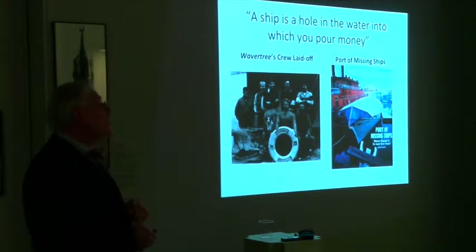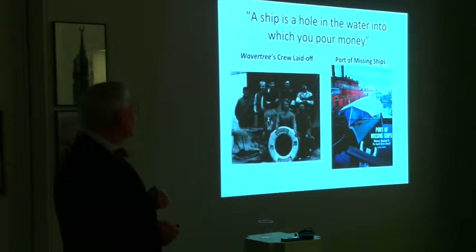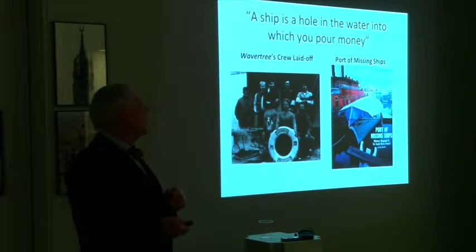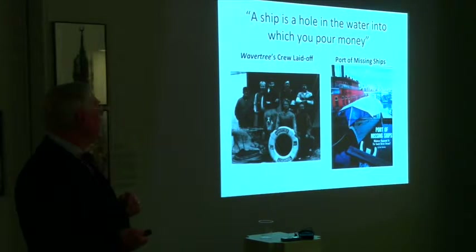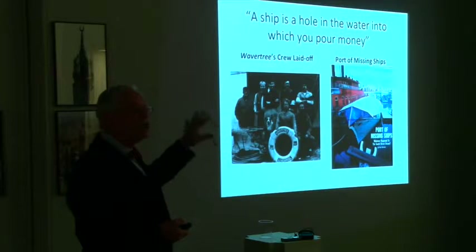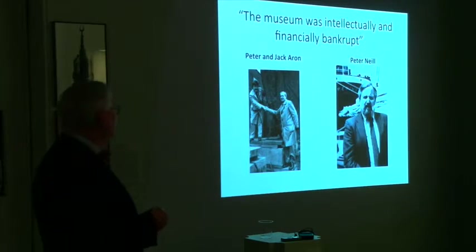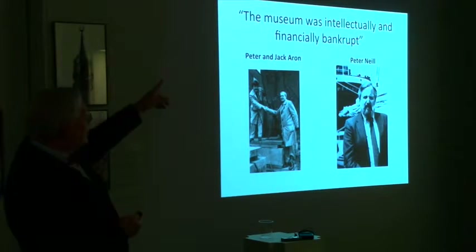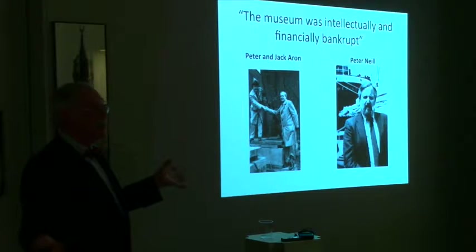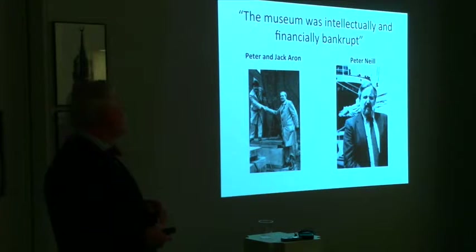With no money available, the ships suffered. The Wavertree's crew was laid off. The Daily News did a story in 1989 that was a shocker to many in the city — the Seaport Museum's ships had been deteriorating so much, so fast, and were in such lousy condition. That's because no money was available. By 1985, the museum was, as the president Peter Neal said, intellectually and financially bankrupt. It was desperate, with years of inability to finance itself as the number one problem.